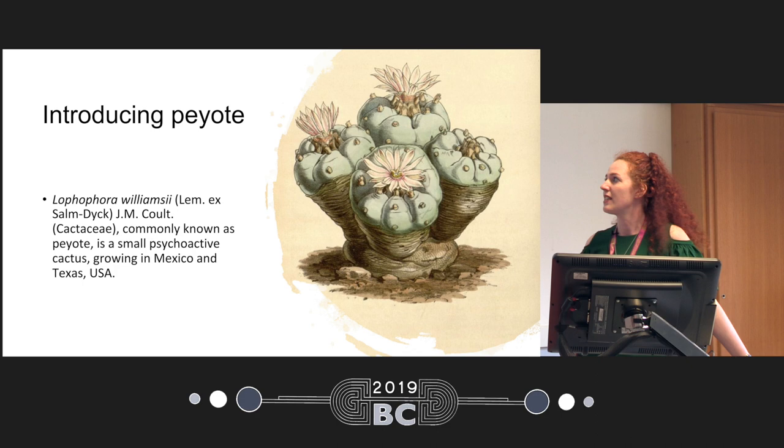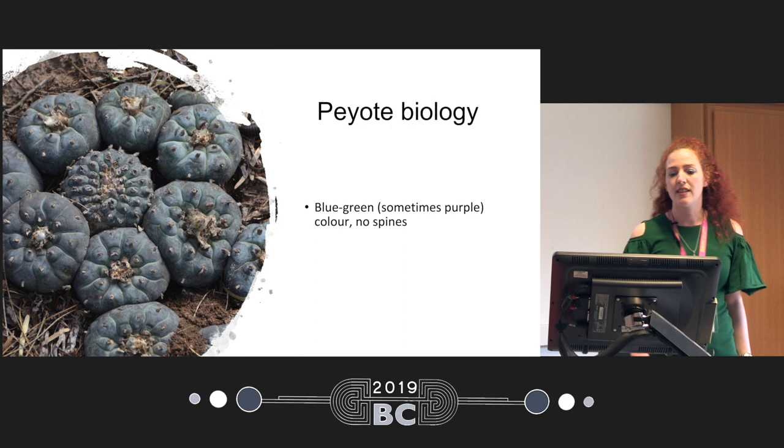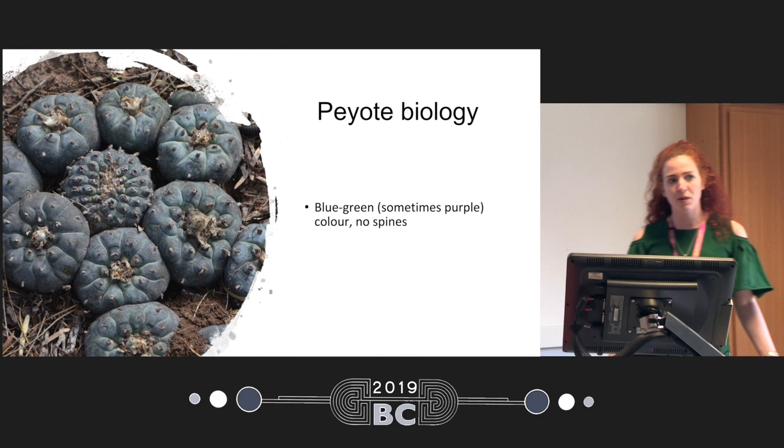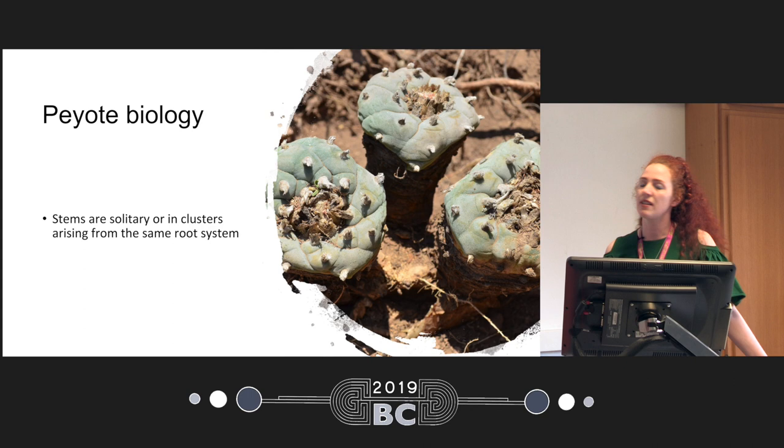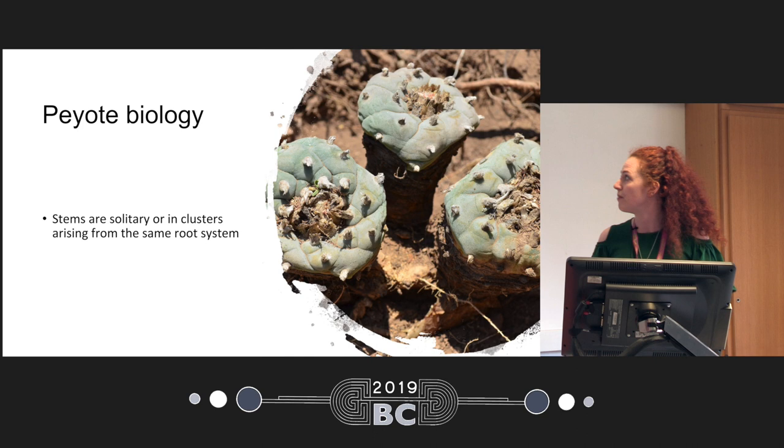Peyote is a psychoactive cactus growing in Mexico and the United States. It's bluish green in color, occasionally purple, usually when it's stressed. It has no spines, but it has those little white tufts that are modified spines. It grows solitary or in clusters, and if it grows in clusters, often it's from the same root system, as you can see here in the picture of some excavated peyote.